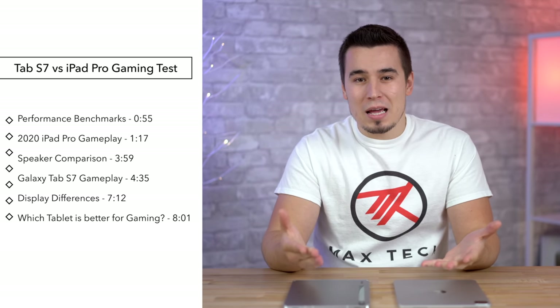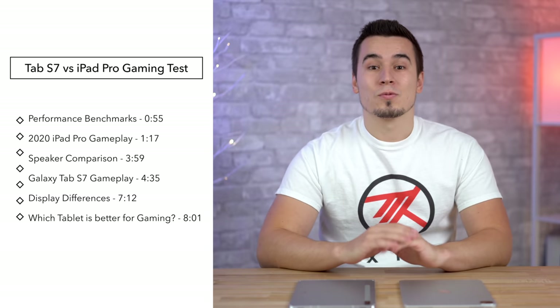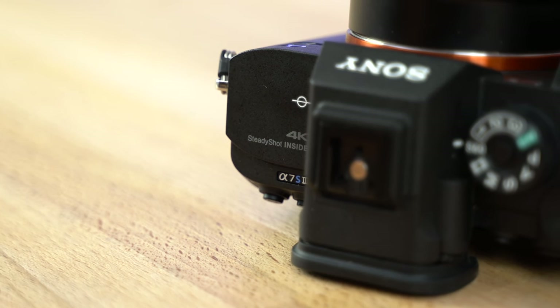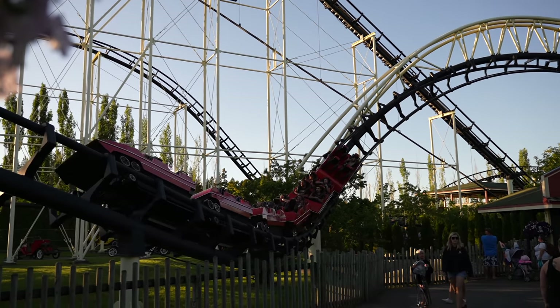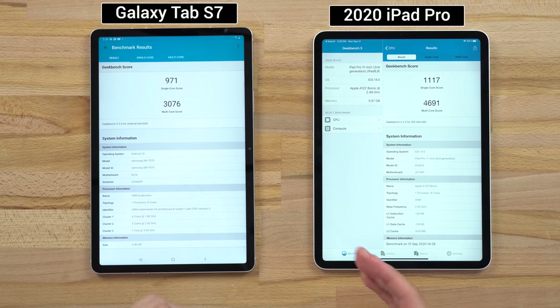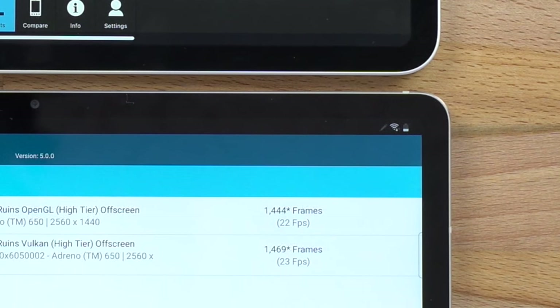Unfortunately most games don't support 120Hz yet, so we're going to be playing some Call of Duty Mobile set to 60fps. What's really nice is our top camera is the brand new Sony A7S III, which can shoot 4K at up to 120fps — we're doing 60 for this video, but it's going to look a lot better than our previous gaming comparisons. Before we get into the actual gaming, I want to mention the performance differences: the iPad Pro was able to outperform the Tab S7 in basically everything — processor performance and graphics performance — almost double the performance.